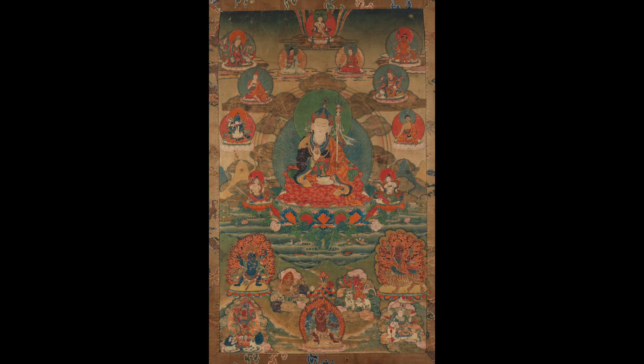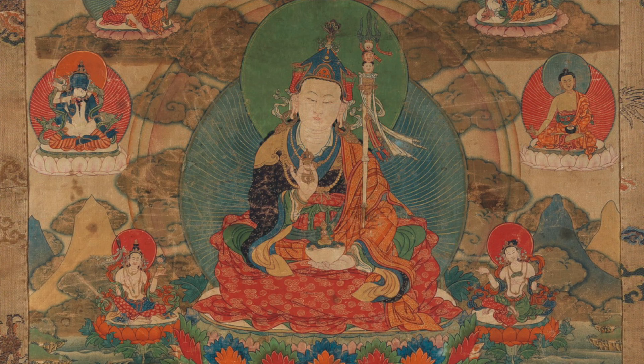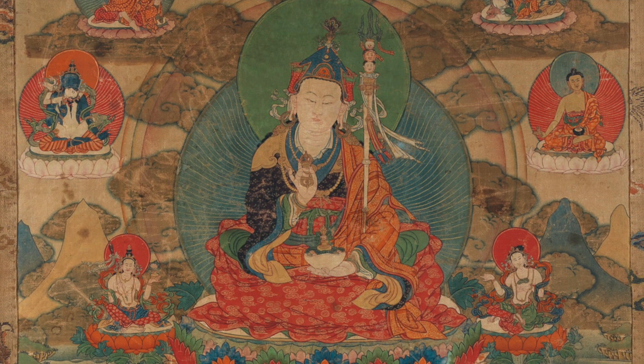The Katvanga is a Buddhist Vajrayana tantric staff. It's primarily coming out of the Chakrasambhara cycle of tantras. The most famous figure that probably holds it is Padmasambhava in his king appearance, in his human appearance.